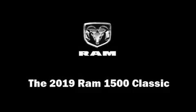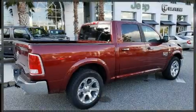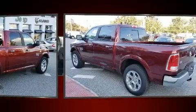You can expect a lot from the 2019 Ram 1500 Classic. It features an automatic transmission, rear-wheel drive, and a 3-liter 6-cylinder engine.